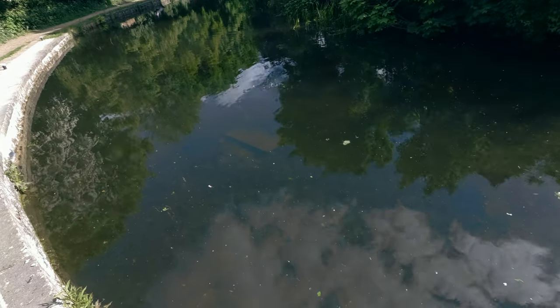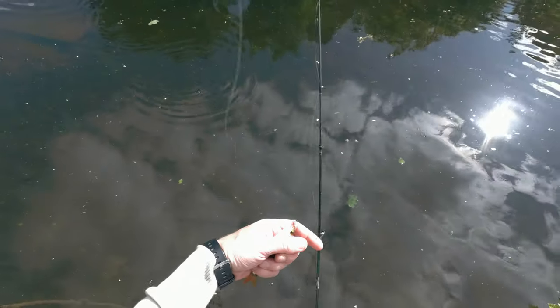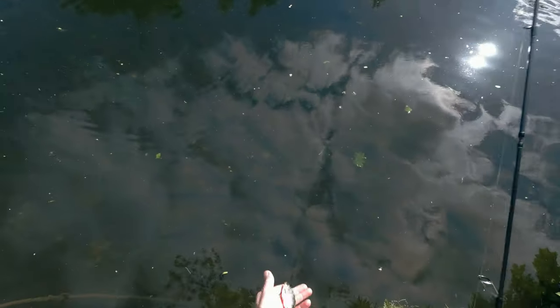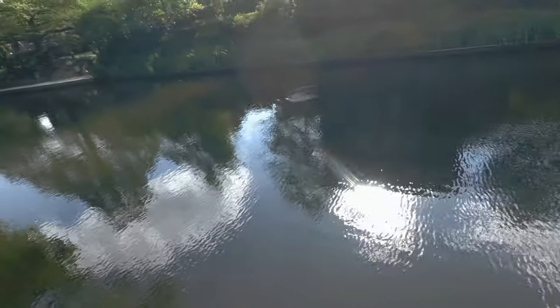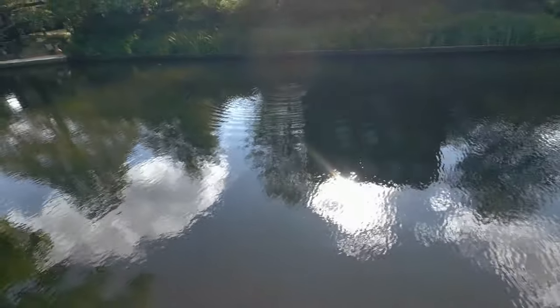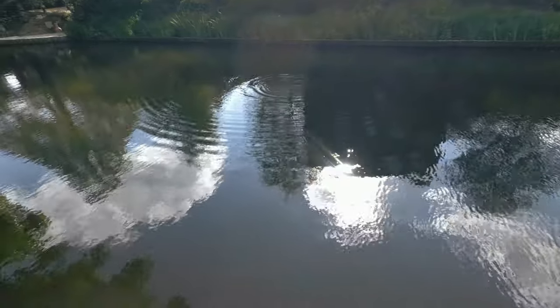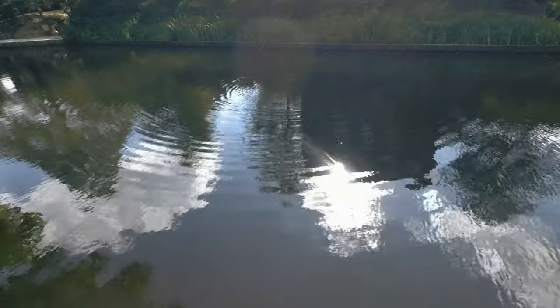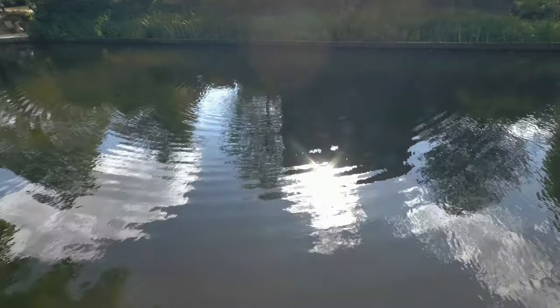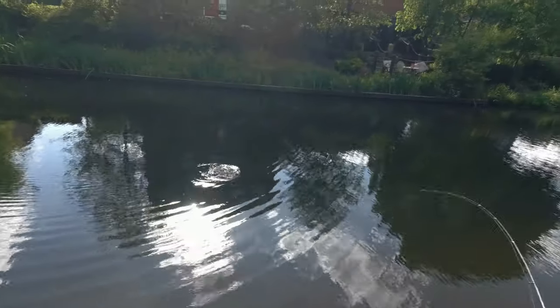A little bite there - probably a small roach, another small roach. I have a bream now - I could see a group of them, about 10, going along the bank. I followed them, got in front of them and chucked my lure in front of them, and one nailed the lure. Hey Thomas, I can see them going there - chuck your lure out, you might get one.